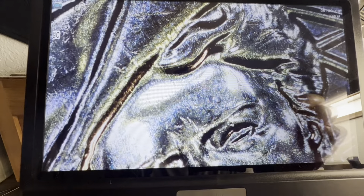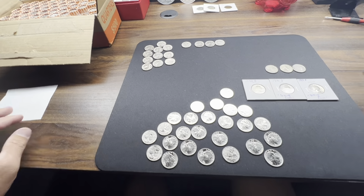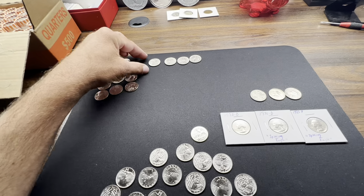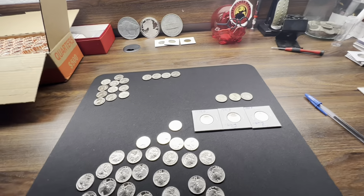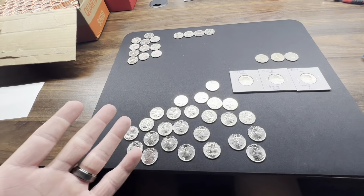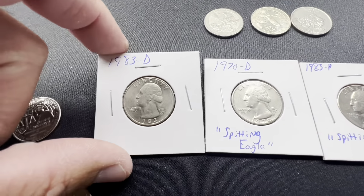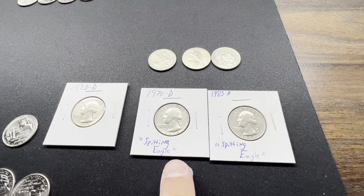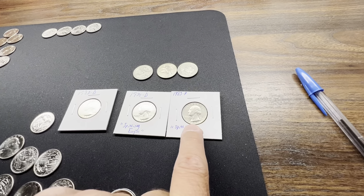That's just the third one I've looked at. What I'm going to do is make this a 'to be continued' — basically it'll be a solid 2023 Denver hunt as a next video. It's going to take me a while because these are the ones with all the die cracks and doubling, mainly on the reverse. I do have the scope and camera set up. I've only actually taken out the first roll so far — 50 quarters laid out — so it's going to take a while.